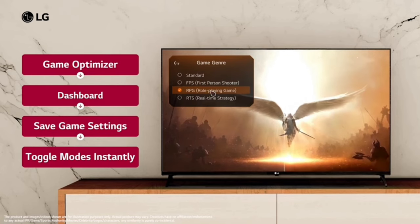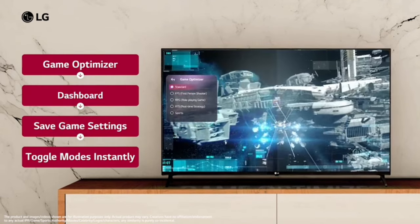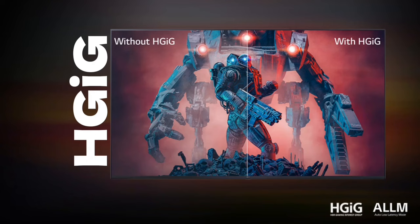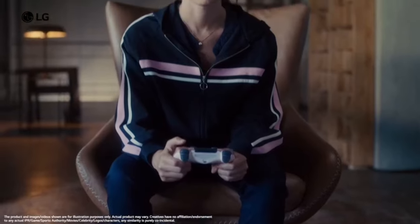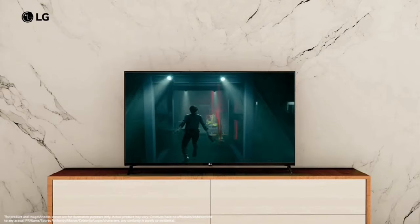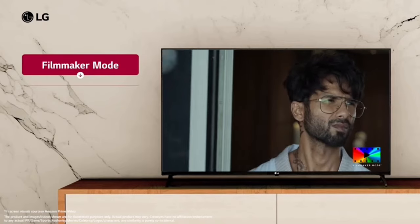For gaming, you can get strong gaming performance on the TV. It supports HFR and VRR features, along with a dedicated Filmmaker mode.